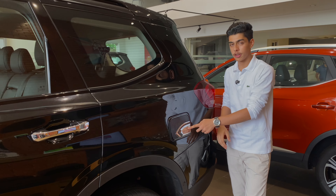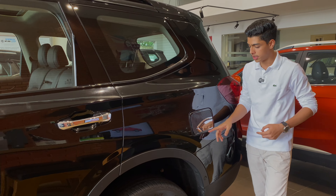Humongous in size, comfortable enough for seven adults and packed to the gills with tech. That's what the Gloucester has always been. But with this Blackstorm edition, it looks like something that's fit for a mafia boss to roll around in.